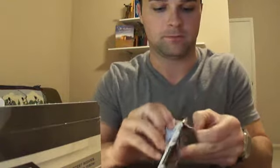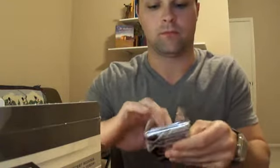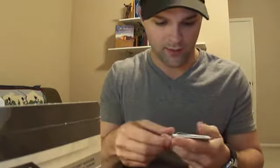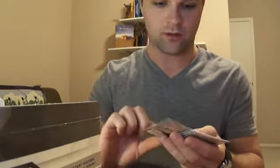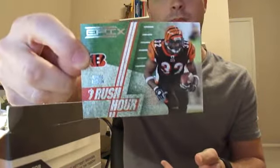Got one of these Drew Brees parallel cards. There's a Spellbound — don't know what that is, maybe you can spell the guy's names with them — D'Angelo Williams, and then a Rush Hour Cedric Benson, not numbered. These are decent looking cards though.